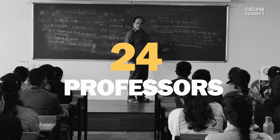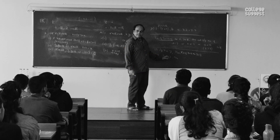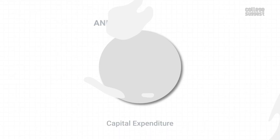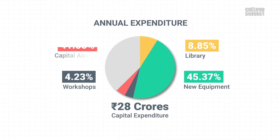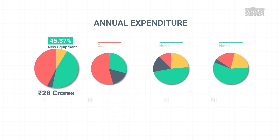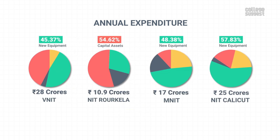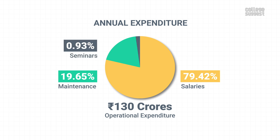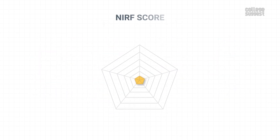24 faculty members from VNIT have received highly reputed national and international awards from central government agencies last year, and 21 students have won international awards in the previous year. VNIT Nagpur has spent over 28 crores as annual capital expenditure, out of which 45.37 percent was spent on purchasing new lab equipment. Over 130 crores were spent as operational expenses, and a huge portion of this went towards the salaries of the staff. VNIT Nagpur has scored 67.7 percent in teaching, learning, and resources, which contributes to 30 percent of the overall NIRF score.